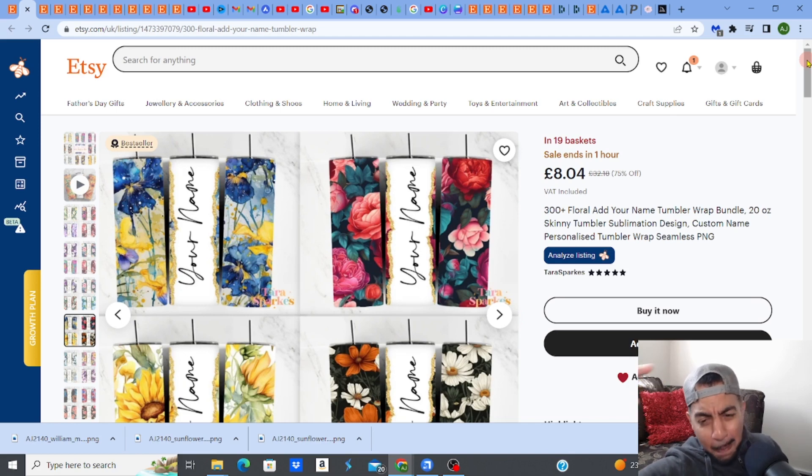This monster bundle of 300-plus floral tumbler wrap designs makes over seven thousand dollars a month. What a beast of a product — tumbler wraps are really, really popular right now and these designs are selling like hotcakes.